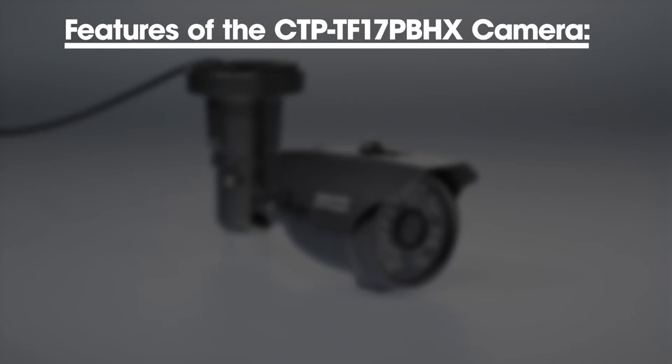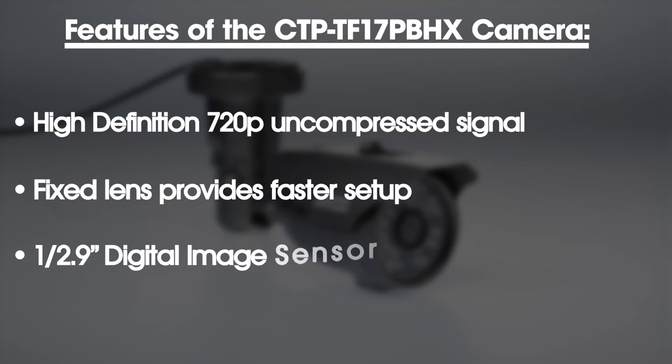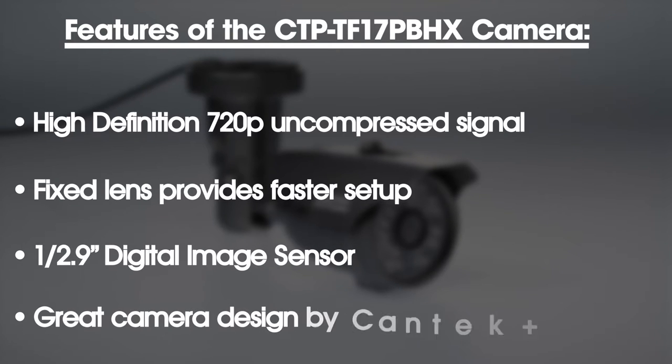Some of the key features of the CTP-TF-17PBHX camera are a high definition 720p uncompressed signal, a fixed lens which provides faster setup, a 1/2.9 inch digital image sensor, and the great camera design by Kantec Plus.